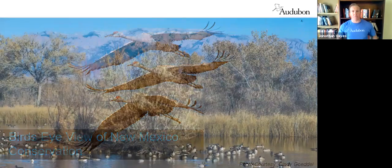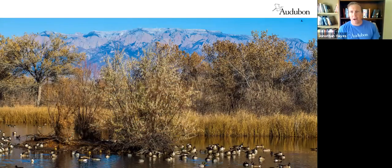Moving on from our picture of beautiful cranes to another beautiful New Mexico vista. I always start my talks about birds in New Mexico with this slide because it really illustrates the diversity of New Mexico well. This was taken at the Rio Grande Nature Center State Park looking at the duck ponds, with the Sandias and Sandia Crest behind it.